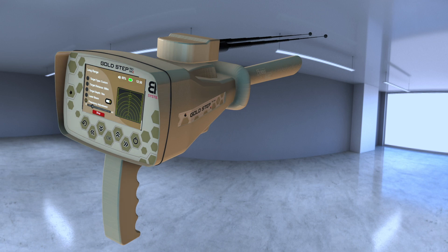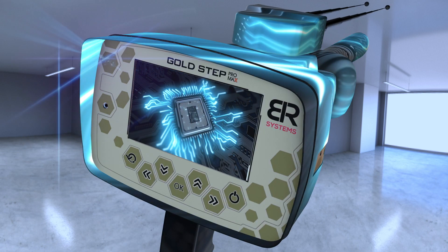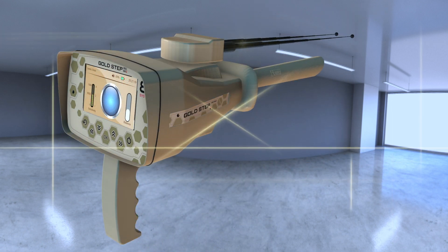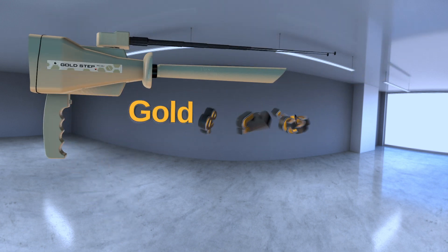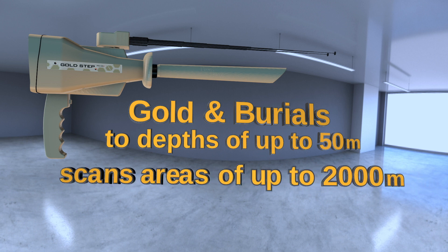The new Goldstep Pro Max is equipped with the latest scientifically developed technologies under the supervision of BR Systems experts and engineers. It also has many exclusive features that are not found in other devices. The device detects gold and burials in depths of up to 50 meters and scans areas of up to 2,000 meters.